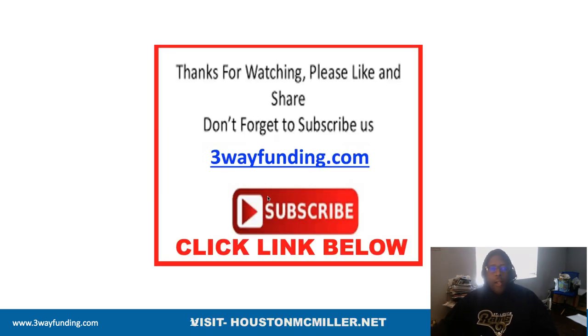If you have any other questions about personal credit funding or business credit funding, click the link in the description and schedule a one-on-one consultation. Thank you.